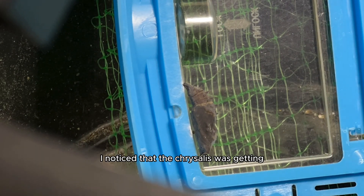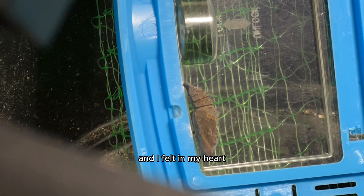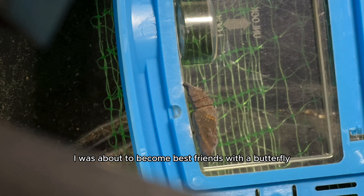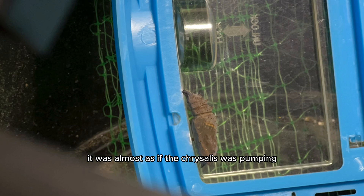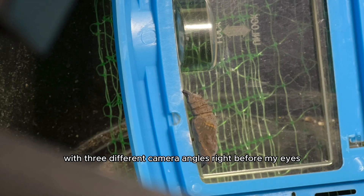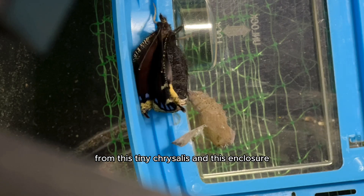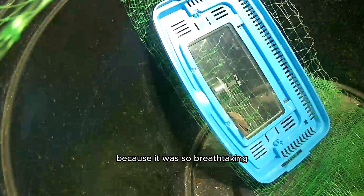By the final day, I noticed that the chrysalis was getting the darkest it had been, and I felt in my heart that something magical was about to happen. I was about to become best friends with a butterfly. It was almost as if the chrysalis was pumping up and down ever so slightly. And then finally, with three different camera angles right before my eyes, I saw this beautiful butterfly emerge from this tiny chrysalis in the enclosure.